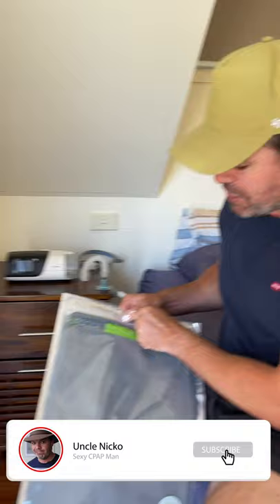G'day mates! I've got my beautiful daughter Hayley videoing today. Say hello Hayley. Hello! Come over here, I want to show you a new CPAP accessory.